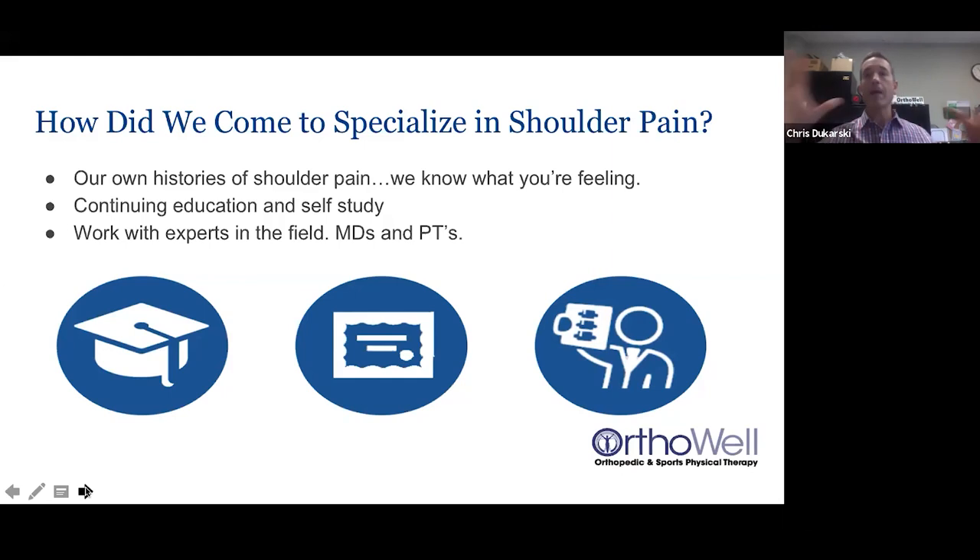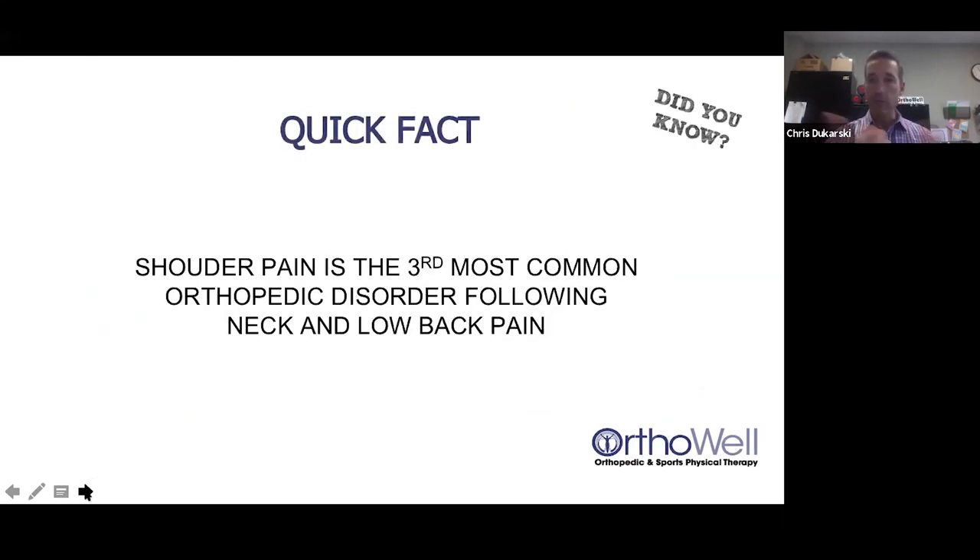Because of all my history — not just shoulder, but neck, back, foot, hip, and more — I tell patients I've become much more empathetic to their situations. Over the years, it's been my quest to figure out the shoulder through continuing education, self-study, and working with experts in the field. I realized that shoulder pain is the third most common orthopedic disorder following neck and low back pain, so you'd better know it well.